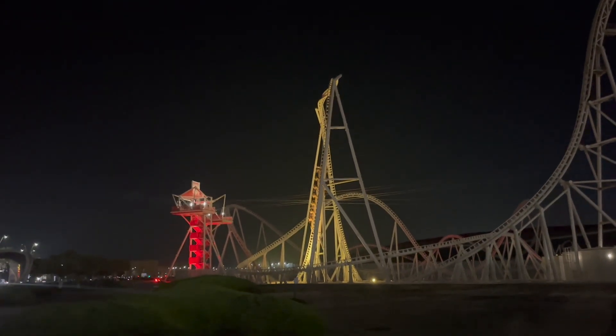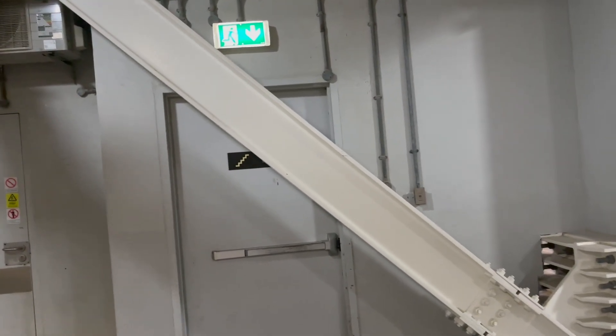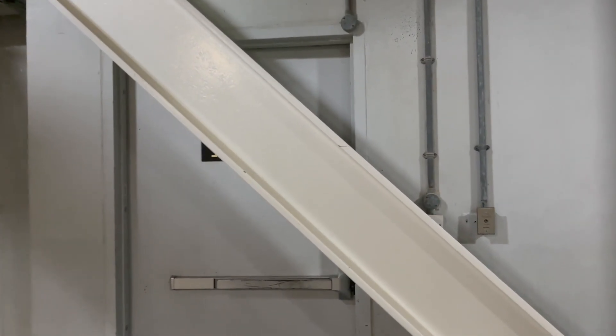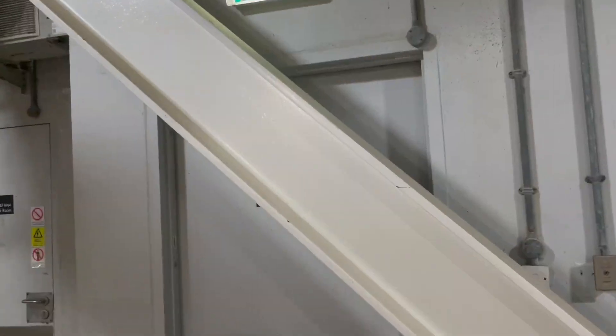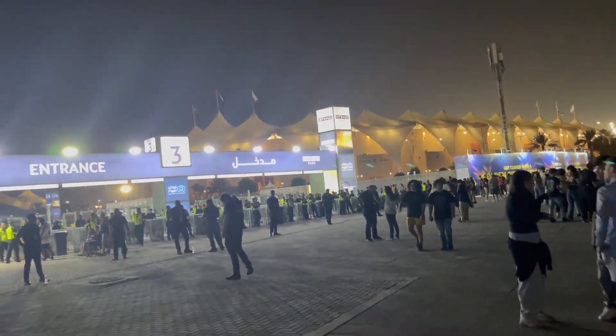Scary. Can we just take a moment of appreciation of how good the engineering is? Imagine the person that walks out, doesn't pay attention, and hits themselves on this massive support thing. So here we are — we're about to enter Etihad Park.